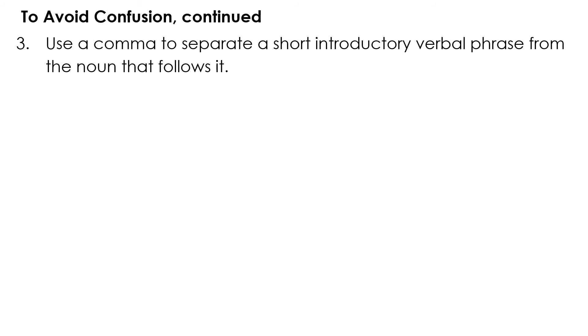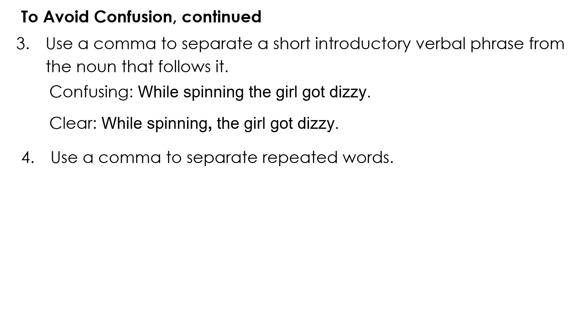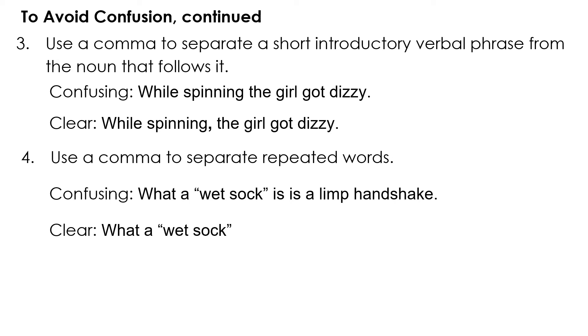To avoid confusion, continued: use a comma to separate a short introductory verbal phrase from the noun that follows it. Example: 'While spinning, the girl got dizzy.' Also, use a comma to separate repeated words. Confusing: 'What a wet sock is is a limp handshake.' Clear: 'What a wet sock is, is a limp handshake.'